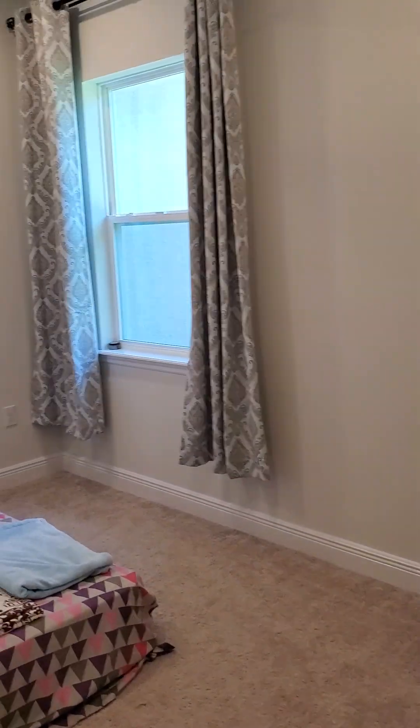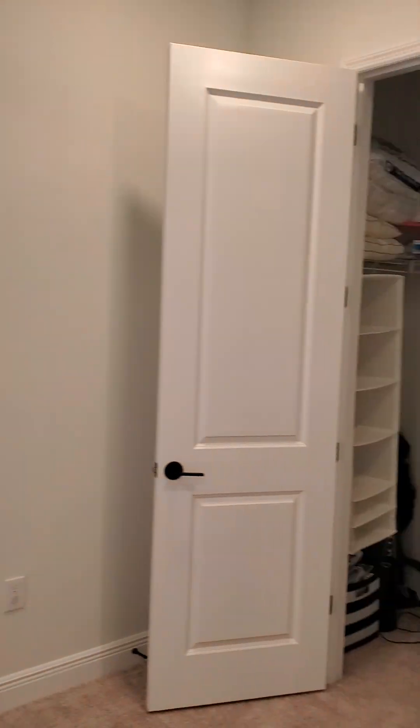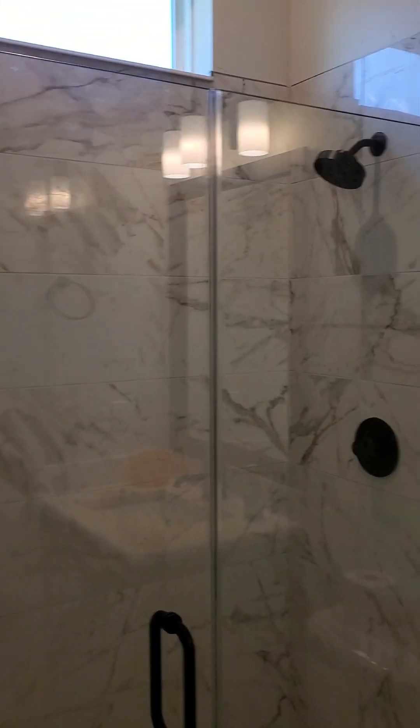Here's the third bedroom — again a nice size room with a walk-in closet. This one actually has its own bathroom with a walk-in shower, which is nice.